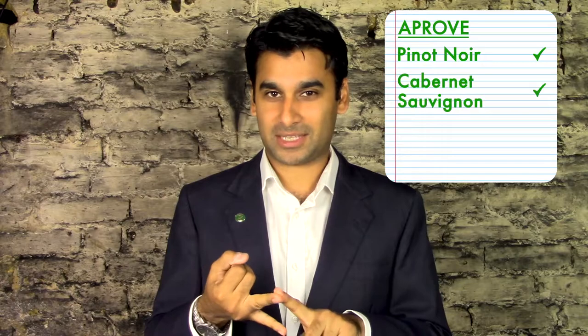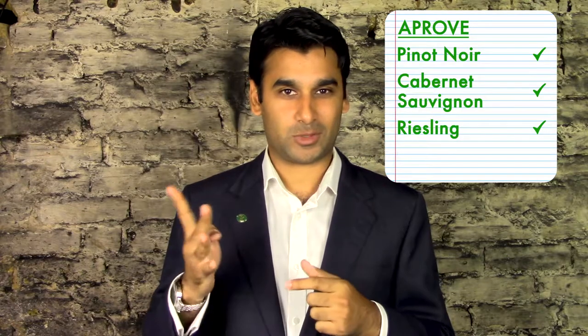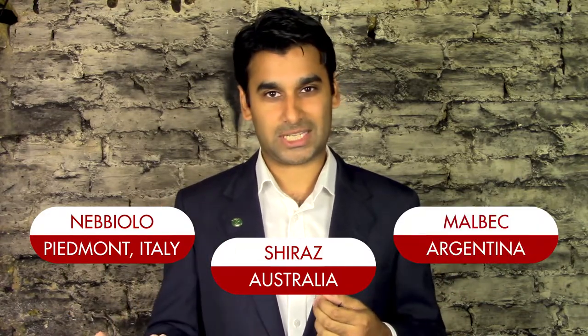Then there are wines you need to approve of: Pinot Noir, Cabernet Sauvignon, and Riesling, as mentioned. Also try a lesser-known grape like Sagrantino, which is from the Dura region. If you can relate the grape to the region, that's really helpful — like Nebbiolo, which is Barolo; Shiraz, which is from Australia; and Malbec, which is from Argentina. These things help you sound much more like a wine snob.